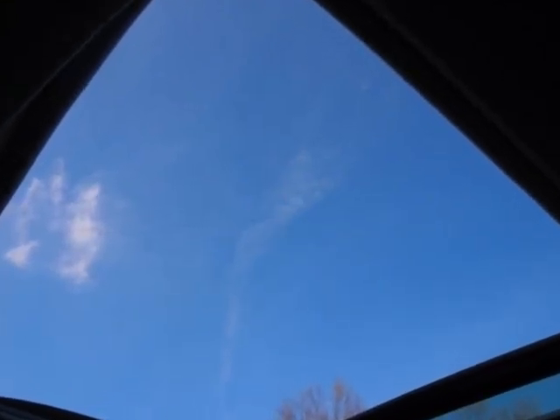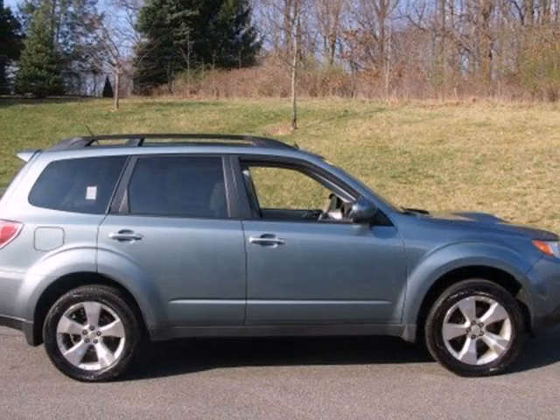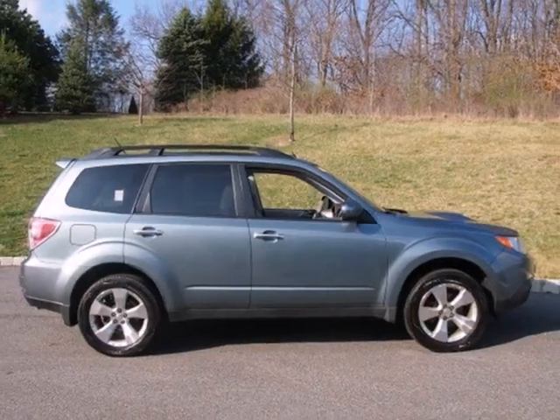This Forester blends the best features of a wagon, SUV, and car into one unique package that offers unsurpassed versatility, comfort, and safety.